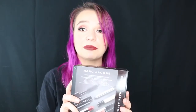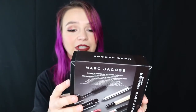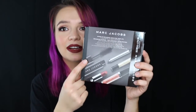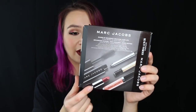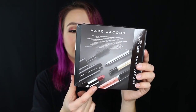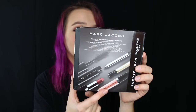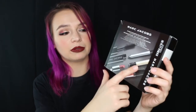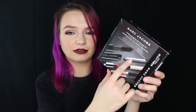I almost forgot — I also picked up a big 500-point perk from Marc Jacobs. I thought this was the coolest deal. It comes with a Velvet Noir mascara, a mini lipstick in Slow Burn which is one of my favorite colors, a mini Hi-Shine Enamored Lip Gloss in Sugar Sugar which is one of their most popular colors, a sample size of Marc Jacobs Decadence Perfume, and a gel liner. The gel liner is a cult favorite — I've tried it before and I think it's okay, but it's good to have a little backup.